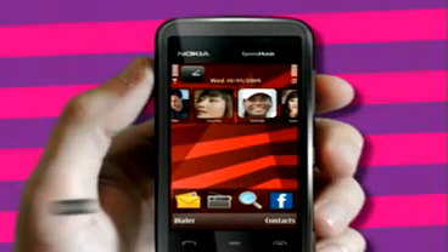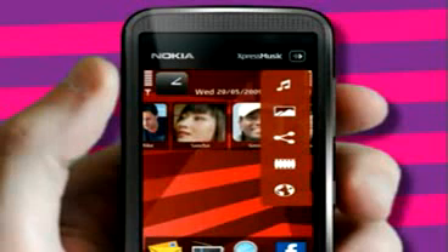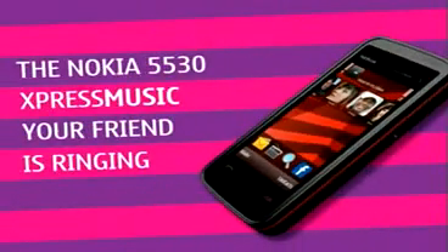If you'd rather just listen to music, there's the Express Music Media Bar — a handy shortcut to your tunes as well as photos, social network pages, videos and the internet. The new Nokia 5530 Express Music.